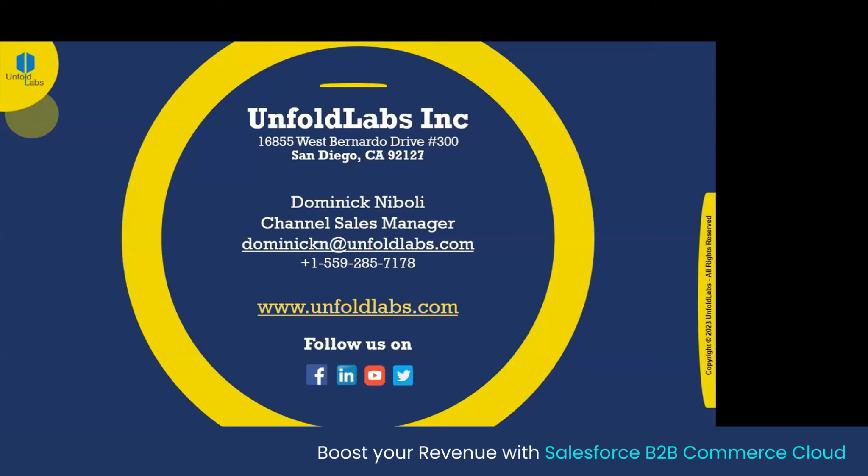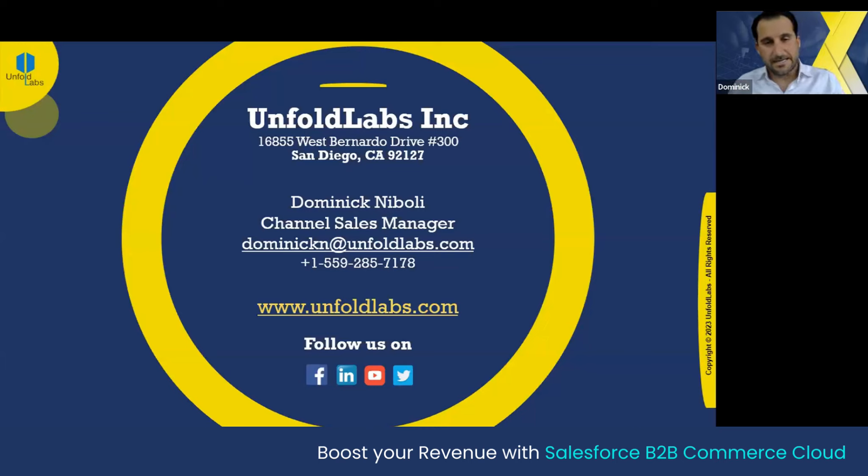Hey Dominic, this is Renee. We have two questions. The first one is: how do you see AI impacting B2B commerce in the near future? AI is really being used in many different applications throughout organizations to provide a better user experience. Over time, I believe AI will learn customer preferences quickly and easily, make recommendations for other products that might be of interest, and also provide general recommendations based on behavior of other users. It's a very powerful engine and it's not going anywhere.